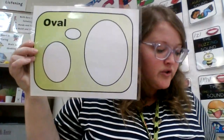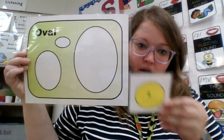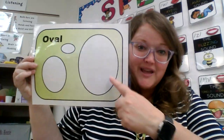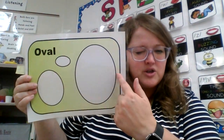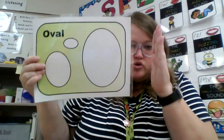Our next shape is an oval. This shape may look like a circle, but the circle is all the way around while the oval looks like it's been stretched. There are no points but these sides are longer — it looks like it's been stretched up. Here's my little oval. You see my little oval.